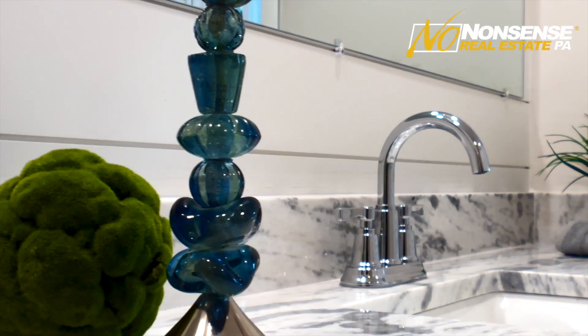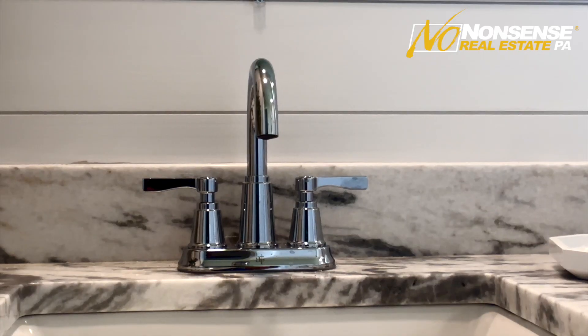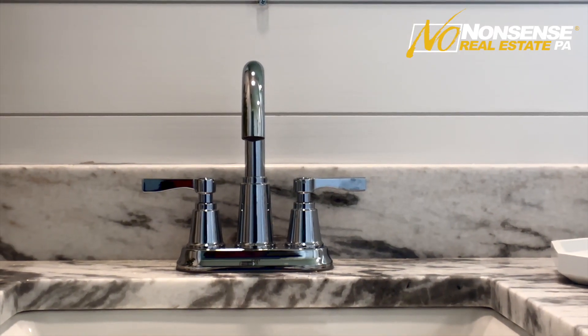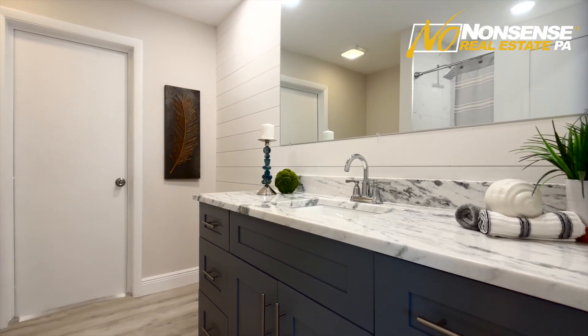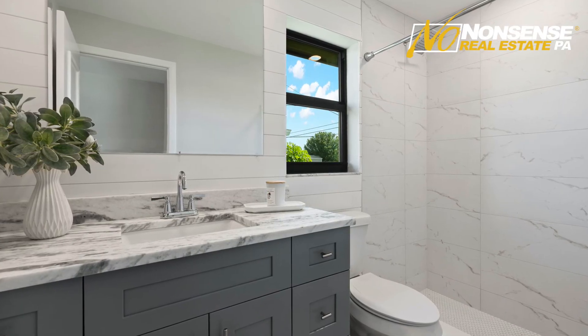Both bathrooms were completely gutted and redone. We brought in the same gray-blue shaker cabinets for vanities and the same quartzite counters. We even did a custom shiplap wall on the main focal wall in both the guest and the primary bathroom, really to elevate the look and feel and tie into the waterfront vibe. We brought in the same 12x24 porcelain tiles in the showers for a really nice, clean, consistent look. There's a brand new tub in the guest bath and brand new frameless glass in the primary bathroom as well.